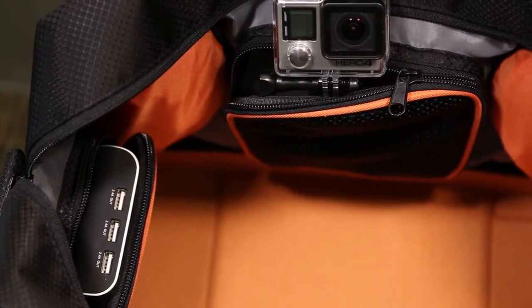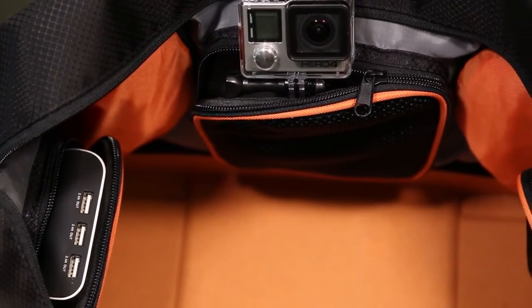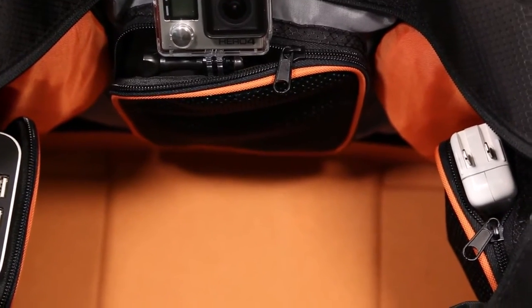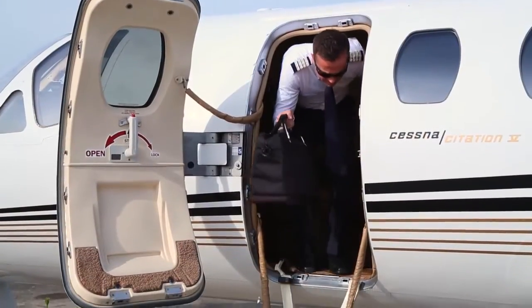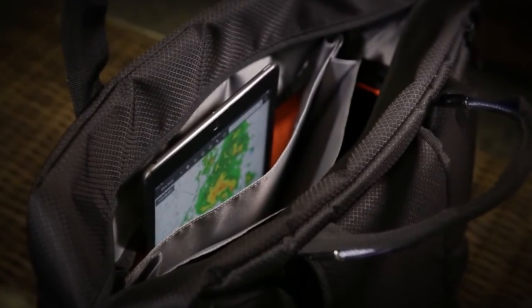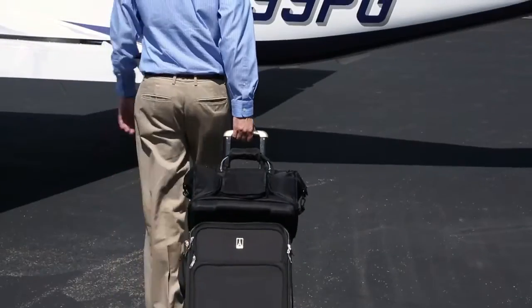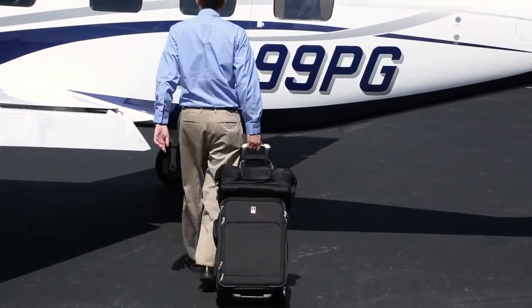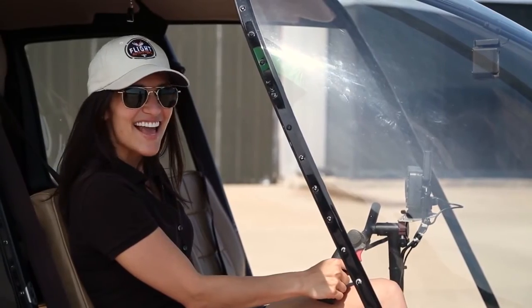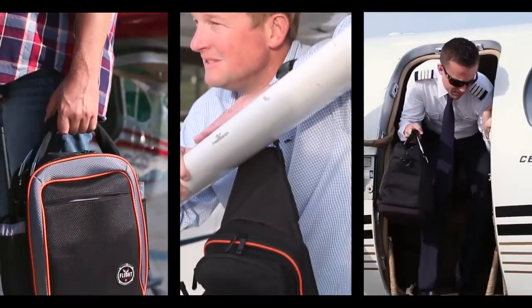There are three interior zip pockets for organizing your smaller items such as cables, chargers, and other items that tend to find their way to the bottom of other bags. The Flight Level also features a reinforced braided handle, a fold-flat file folder system, tablet storage, and a pass-through pocket on the back to slide onto roller boards. All Flight Outfitters bags are now available at your favorite aviation dealers.